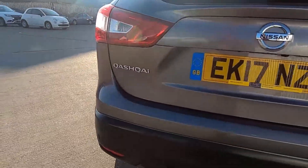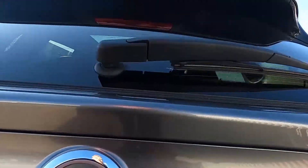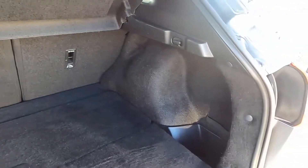At the back you've got rear parking sensors, a reversing camera, and inside the boot there's plenty of space. You've got a nice spacious wide area for you to fit luggage and shopping in the back, and you've also got compartments either side and a strap for keeping things nice and secure.